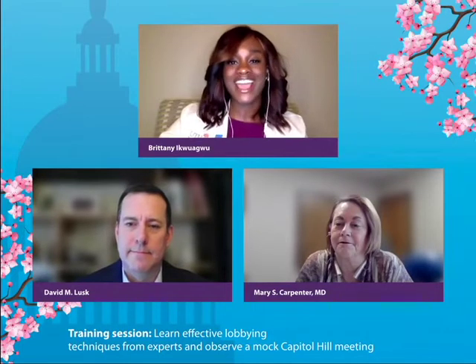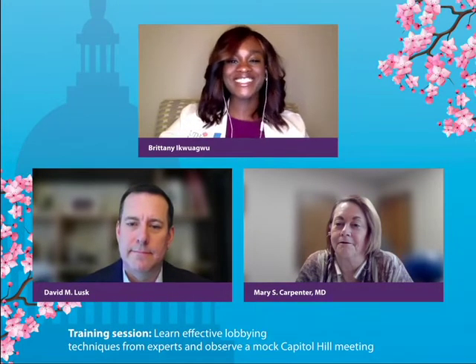Now on to our second training session of the day to teach us effective lobbying techniques. I'm very pleased to introduce David Lusk, the founder of Key Advocacy, who will share tips and tricks and best practices for meetings with legislators and staffers on Capitol Hill, and Dr. Mary Carpenter, chair of our AMA's Council of Legislation, who will walk us through mock Capitol Hill meeting scenarios and share tactics on what you should do in these scenarios. Throughout the session, you can submit questions in the submit a question tab located on the right-hand side.